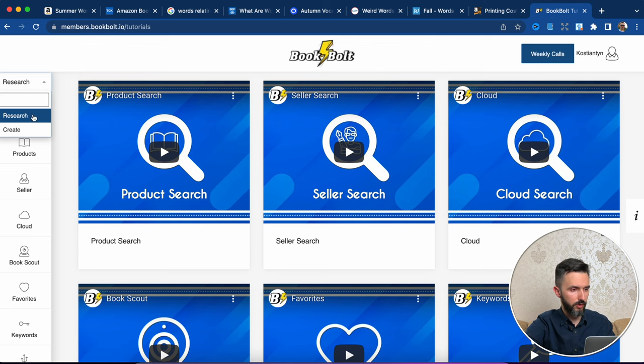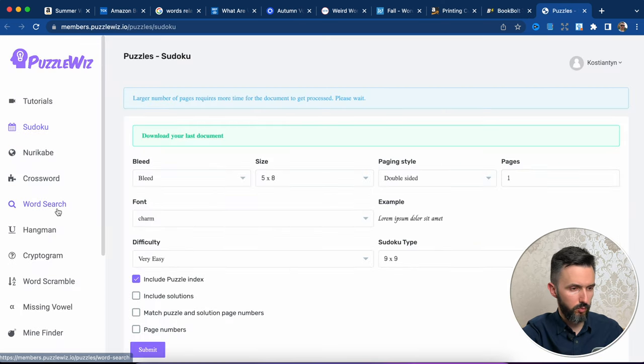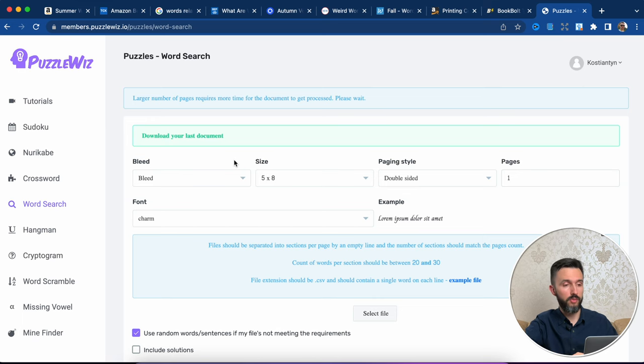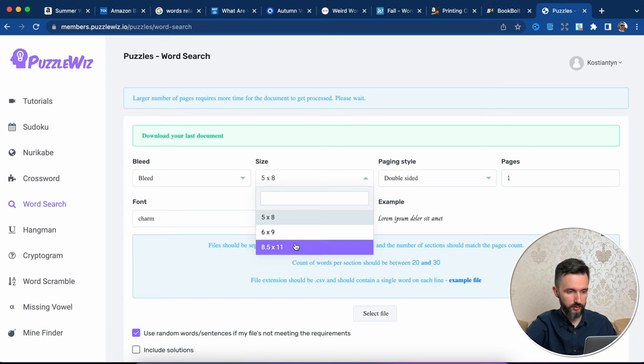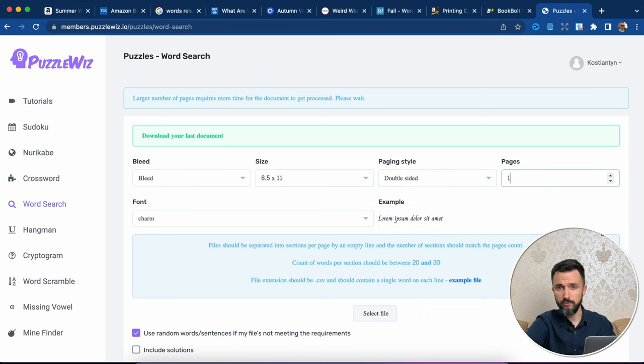In our case we will use only the word search. Let's go directly to this tool. Now we need to click on 'Create puzzle with'. Let's choose the word search — everything we need on one page. We need to choose bleed or not bleed design. In our case it will be bleed. If you don't know what that is, click on this video. This size we will use similar to the book we analyzed.